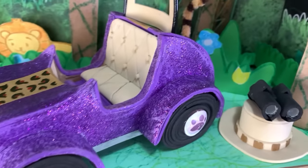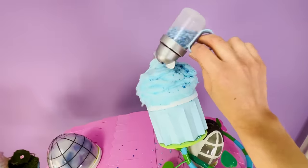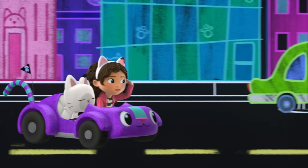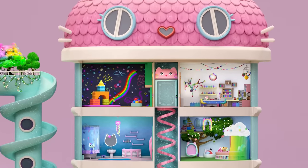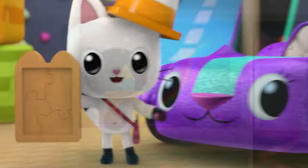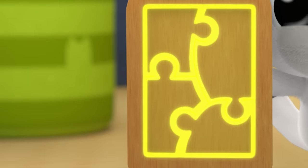Hi there! I hope you're ready for a Cat-tastic episode of the show where I make mini versions of things from Gabby's Dollhouse. Today, Gabby and friends are solving riddles around the dollhouse. Cat Rat is sending everyone on a puzzle hunt that starts in the playroom. Pandy and Gabby get a puzzle frame that shows them they have four pieces of the puzzle to find.